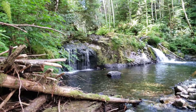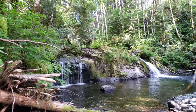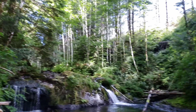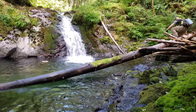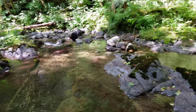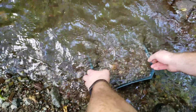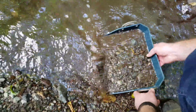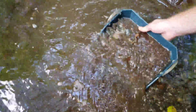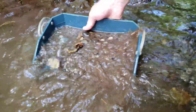We got this area here — we gotta try and get up the top somehow. It's pretty steep on the banks. Basically we're just looking for any kind of anomalous results in the pan.